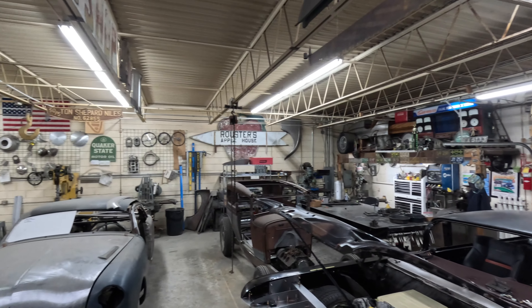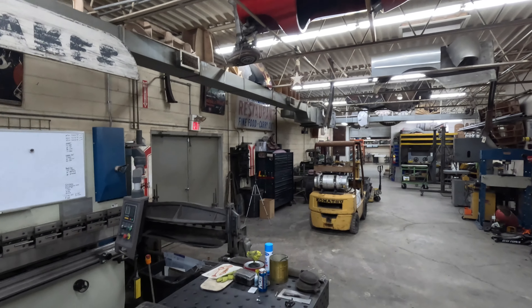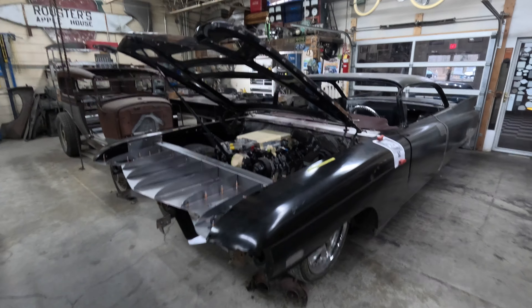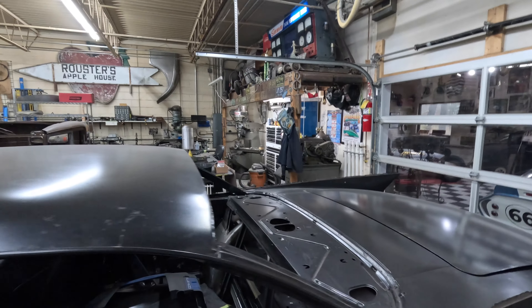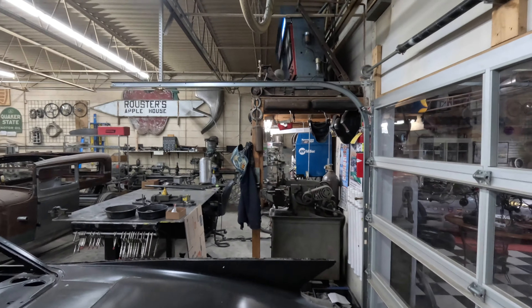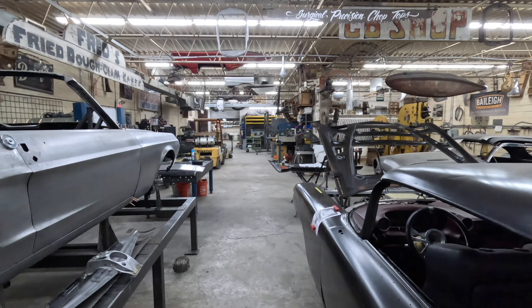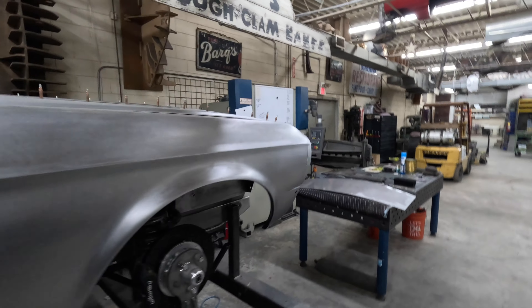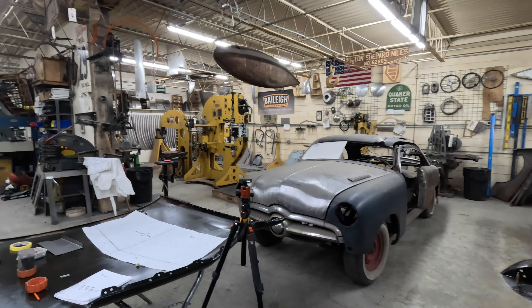This part of the shop is about 2,300 square feet. My overall shop is right around 7,500 square feet. We'll walk back forward and try to get some different angles coming back toward the front. But that's pretty much the Cornfield Customs World Headquarters in a nutshell.